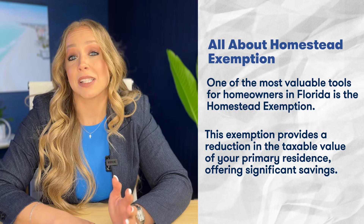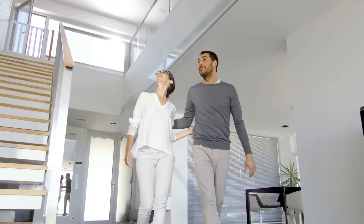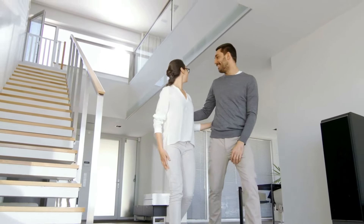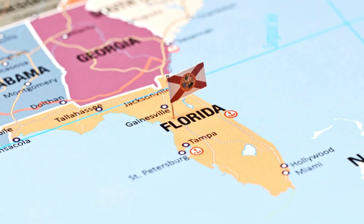Now let's break down some common property tax exemptions in Florida. The homestead exemption is a significant one for primary homeowners, providing a reduction in the taxable value of your property. Other exemptions include those for veterans, seniors, and individuals with disabilities. One of the most valuable tools for homeowners in Florida is the homestead exemption, which provides a reduction in taxable value of your primary residence, offering significant savings. To qualify, you must own and occupy the property as your primary residence, the application must be filed by March 1st of the tax year, and you must be a Florida resident.